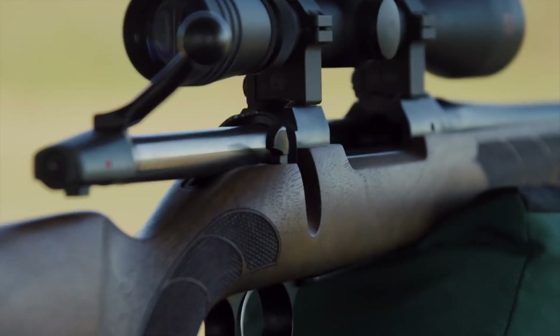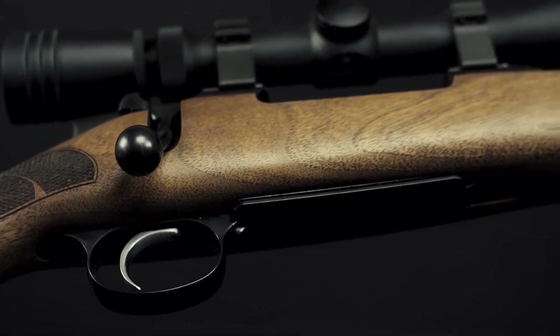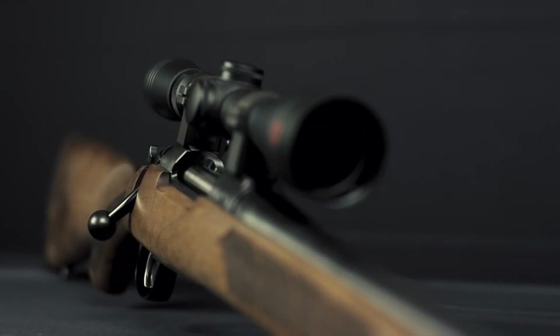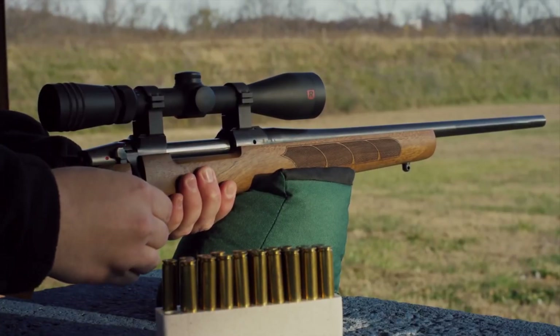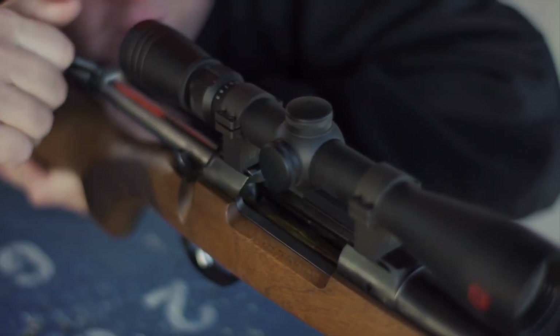While the detachable magazine allows for quick and easy reloading. With a traditional dovetail scope mount and iron sights, the CZ 557 Sporter offers versatility for various shooting preferences, whether in the field or at the range. This rifle embodies the perfect blend of tradition and innovation, making it a true masterpiece for discerning shooters.